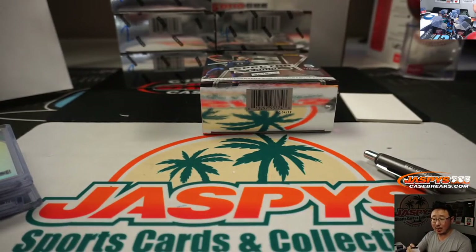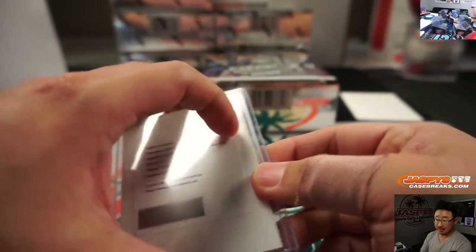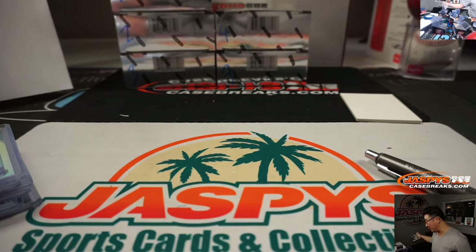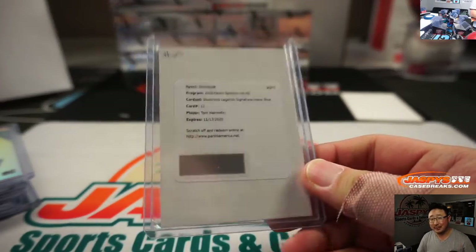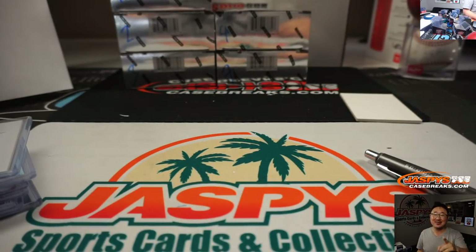And there you have it, boys and girls. That was random number block break number 11. Haven't seen any of the big name 2018 rookies yet, like Trae Young among others. So when you see the next one, go and get it while supplies last. This is Joe for Jaspe's CaseBreaks.com. Thanks, Jared — we'll see you guys next time. Bye-bye.